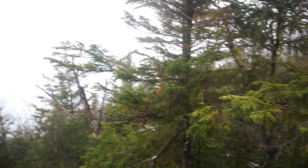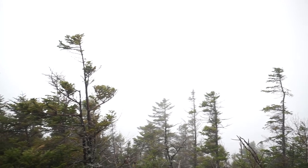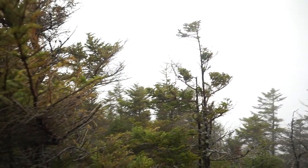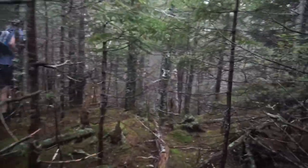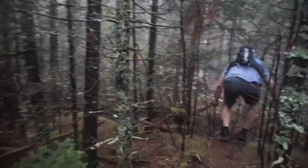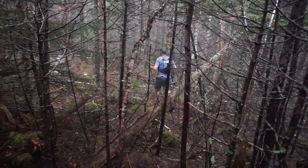So here we have the viewpoint before the Nubble — the viewpoint before the peak of the Nubble. Great views today, at least up high. We're out of the wet brush — we got absolutely soaked pushing through there.